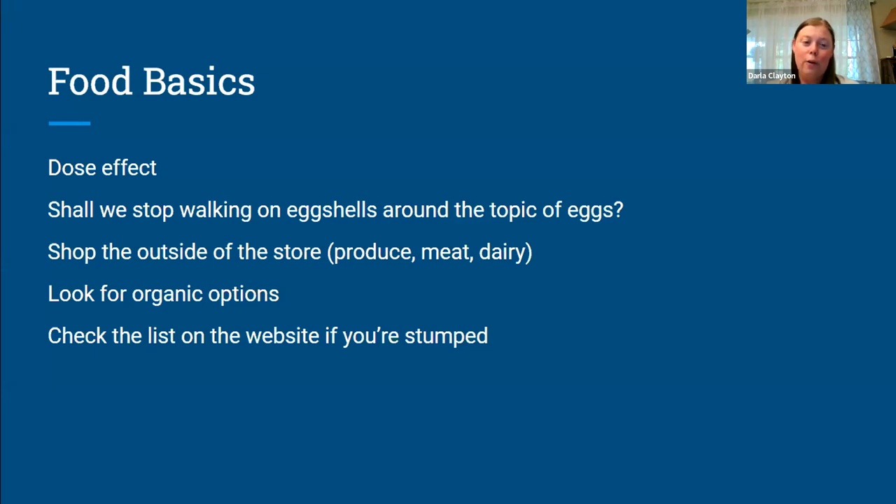We also have a list on our website that Shelly has spent a lot of time working on over the last year or so, and it is huge — it's very nicely categorized. So if you're looking for bread or salad dressing, you can go to that section and see what's listed there and find some that will work for you.